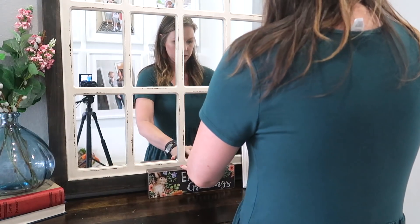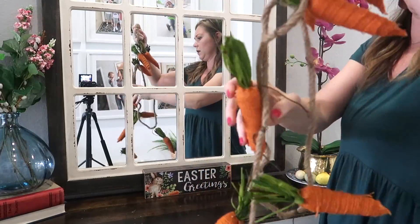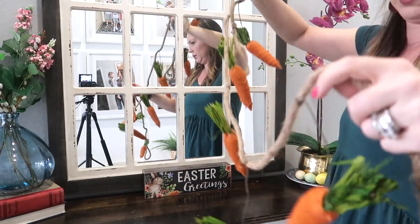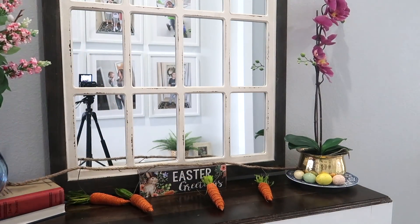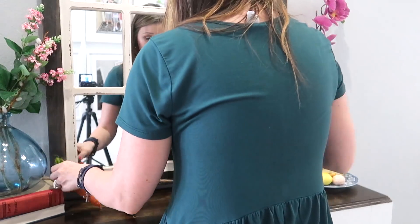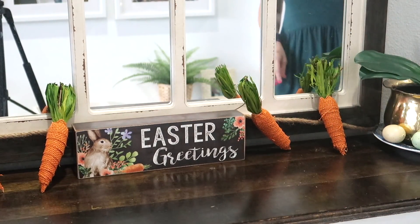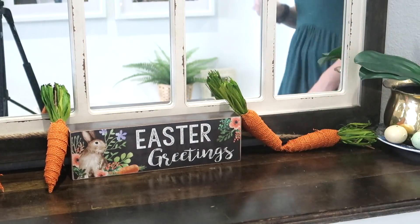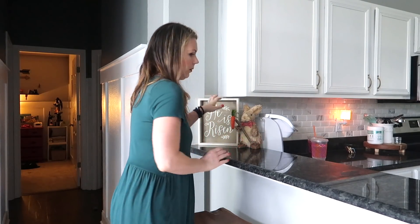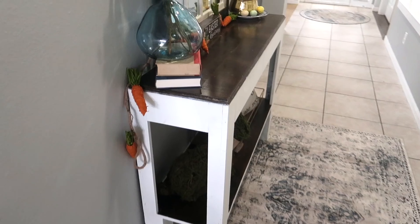The Easter greeting sign is from Marshall's. The carrots are from Hobby Lobby. The arch mirror is from Kirkland's — this was a birthday purchase because my other mirror broke, and I love it. The 'He is Risen' sign I believe I got at Kirkland's, the bunny I got from Marshall's, and the egg my mom actually gifted to me.